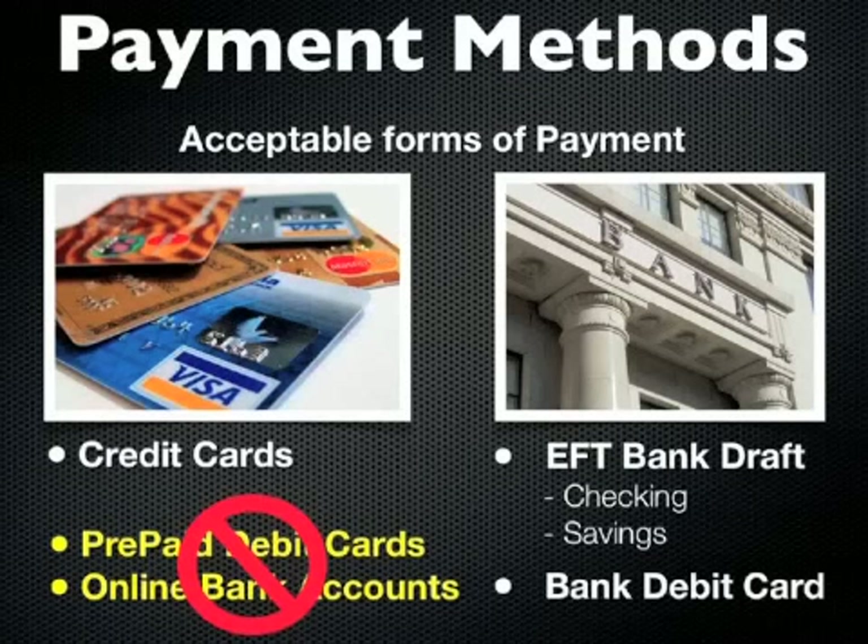That also includes online bank accounts — those accounts that you can only set up online. So as long as you have one of the other three — credit cards, a bank draft, or a bank debit card — you can actually enroll.